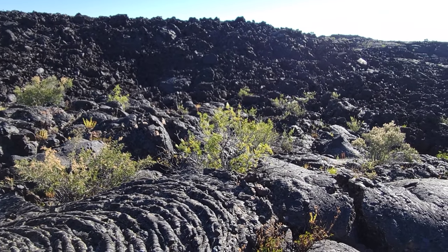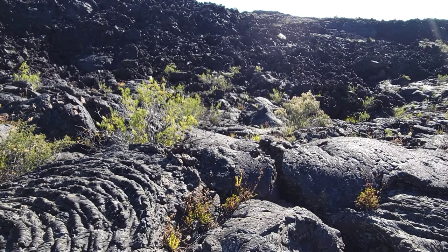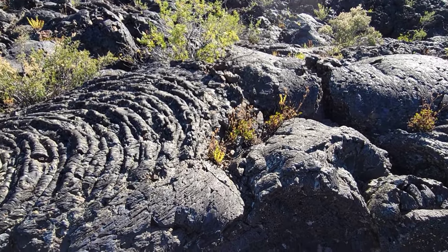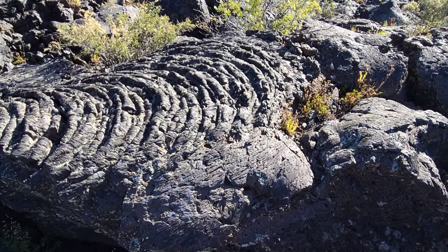Good morning everybody, it's Tony and welcome to another episode of Crampage with Binding Dozen. Today, I'm coming to you from Craters of the Moon National Monument, which is really just a rather large flood basalt flow that erupted between 15,000 and 2,000 years ago.